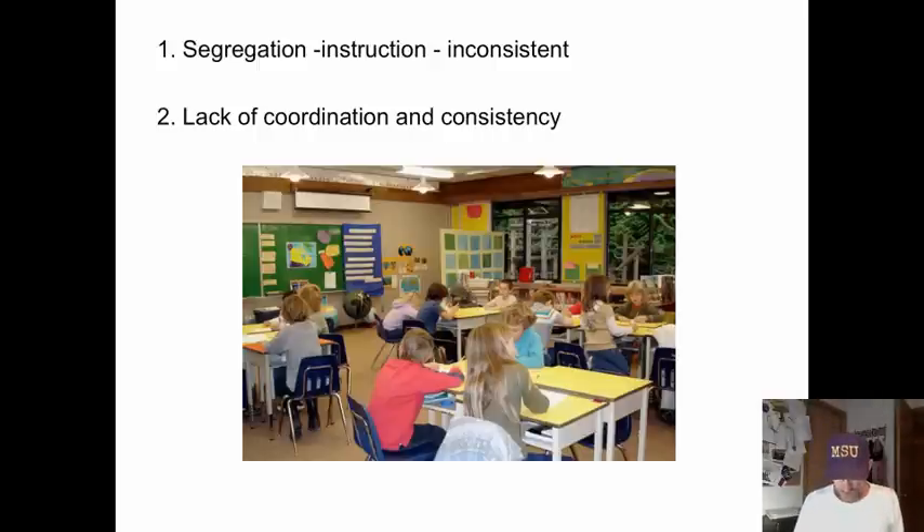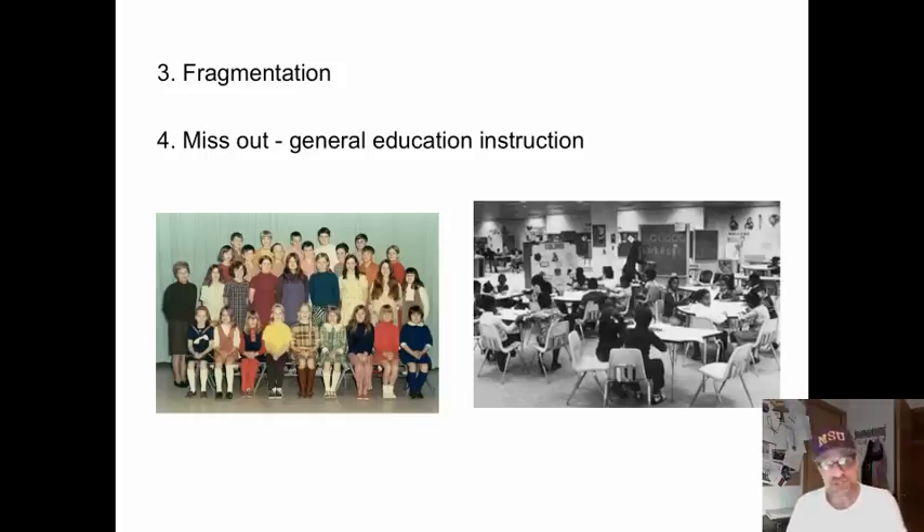Our least able learners need more consistent instruction, more coordinated instruction, not less. And this is the very opposite of what happens in pull-out or segmented instruction. This leads to fragmentation — a lot of drill and practice on little skills and sub-skills. Things like learning to read become more abstract and harder to learn. You can't see the whole when you're only offered little bits of instruction, and your learning experience is fragmented.